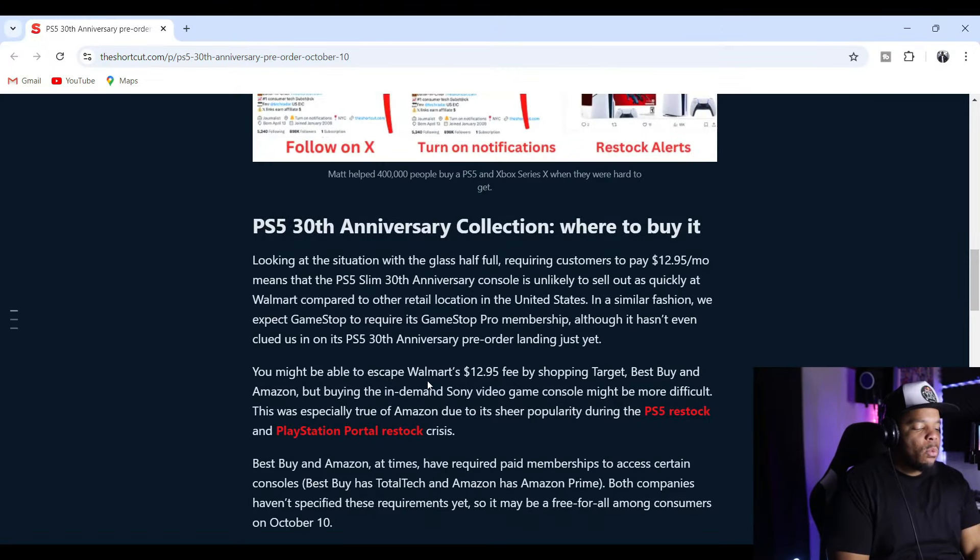How do you feel about having to pay a subscription in order to get the PlayStation 30th Anniversary Collection? I do like the measures to keep scalpers from getting it — we asked for precautions and they gave it to us. So if you want the 30th Anniversary Collection, get a subscription and you'll get the alert. Hopefully scalpers aren't getting subscriptions just to grab them too, but this is what you gotta do. You might be able to escape Walmart's $12.95 fee by shopping at Target, Best Buy, and Amazon.